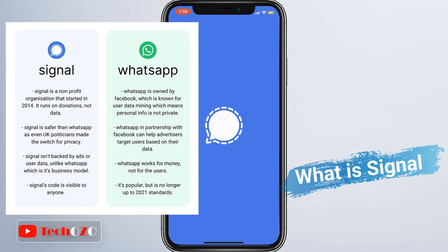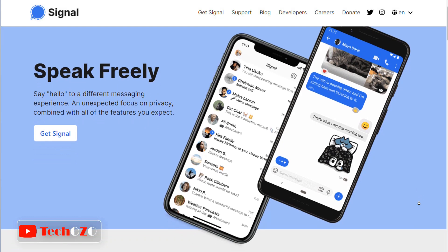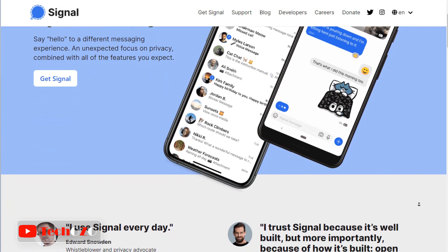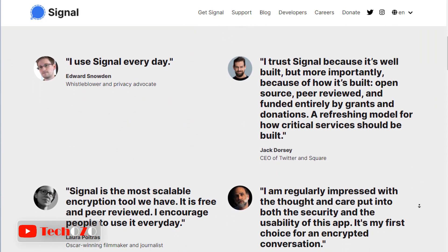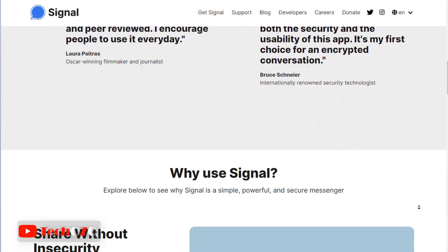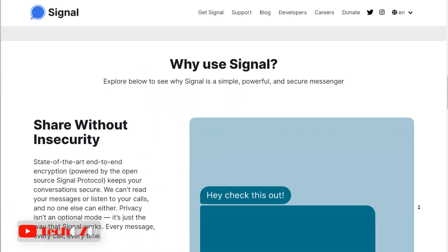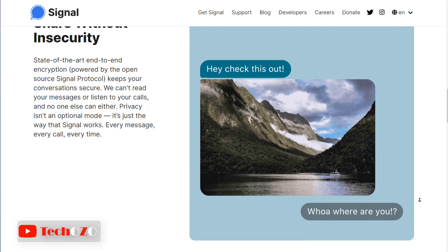So what is Signal? Signal is a free, privacy-focused messaging and voice talk app you can use on your Apple and Android smartphone and on your desktop. All you need is a phone number to join. You can text or make voice or video calls with your friends either one-to-one or in a group, and also use emoji reactions or stickers just like any other app.